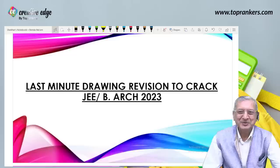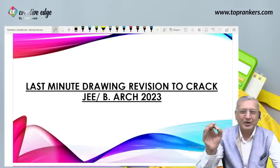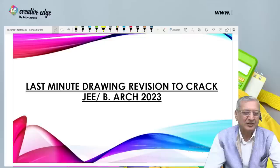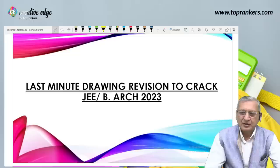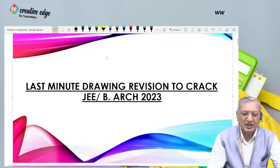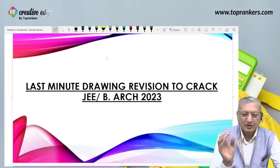Good evening everyone. My name is Rajendra Bhatia, representing Creative Edge, a subsidiary of Top Ranker. Today I want to tell you some very important, interesting, and simple last-minute drawing revision tips which will help you crack JEE B.Arch. It's been quite some time that you've been preparing, and this examination has a very typical six-point program. We are left with hardly two days, but you can still divide your revision time using this six-point program.